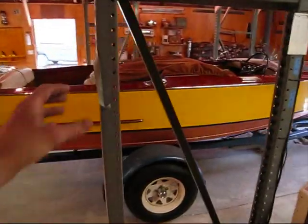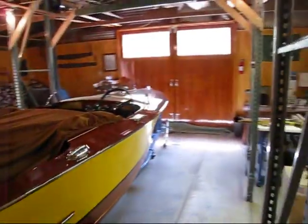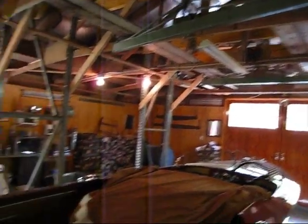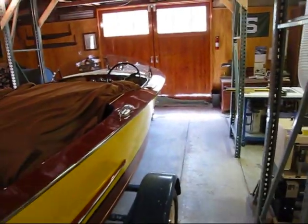And then I built these — see these things here? Those are like my lifting stations. I can lift a boat up. There are two sets of them, so I can lift the boat up off of the trailer.